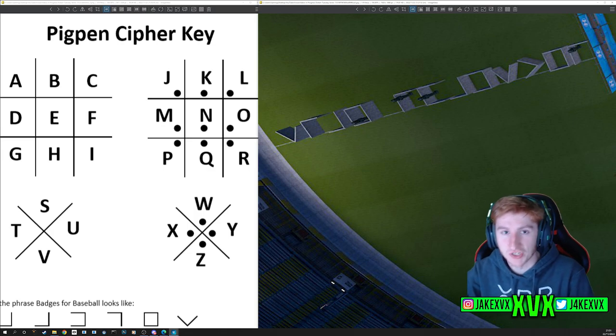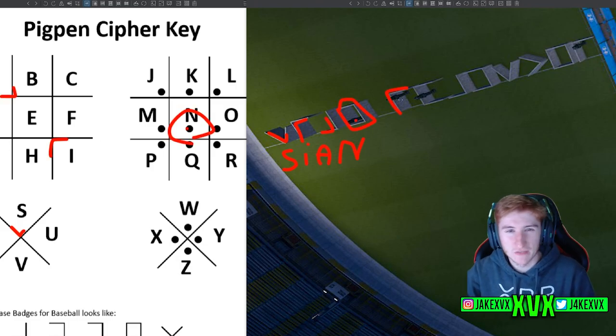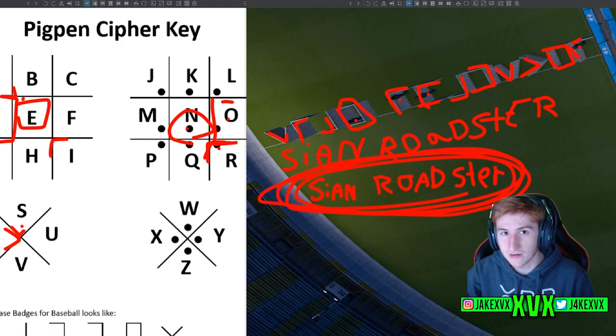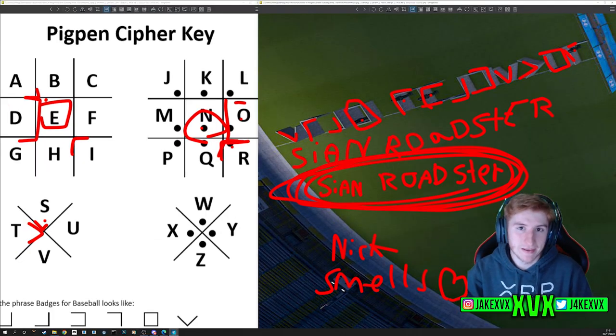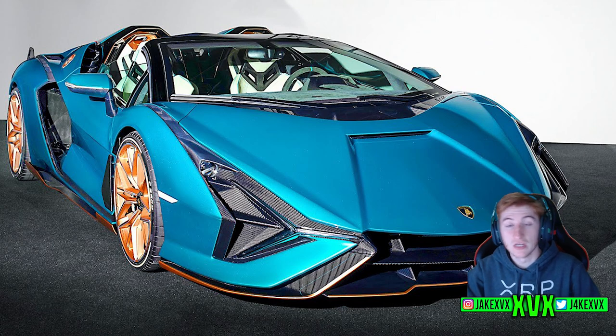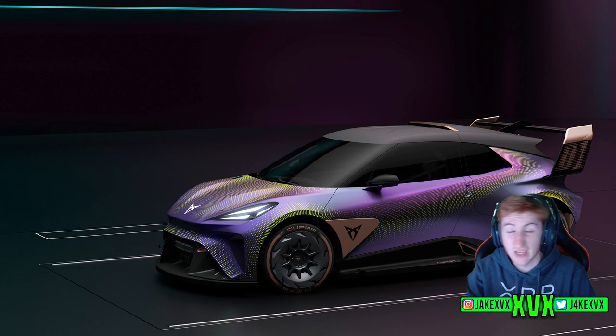Over on the left-hand side we have the final section — probably the most exciting one in my opinion. It's a really long one, but if we solve it all, it spells out the words 'Sian Roadster.' That's the Lamborghini Sian Roadster — that will be an awesome car to have in Horizon 5. So we've got the Sian Roadster, the Cupra Urban Rebel, and the Nissan Z — those three cars could very well be coming to the game in the next update.